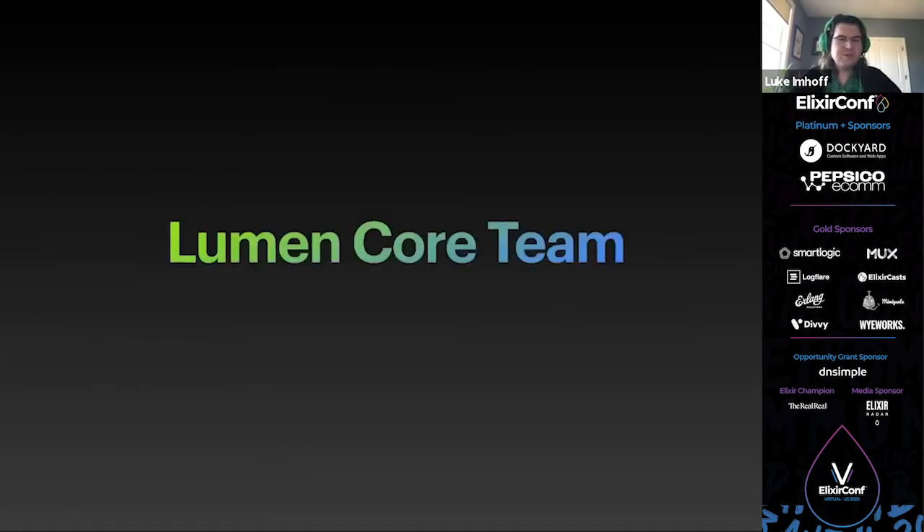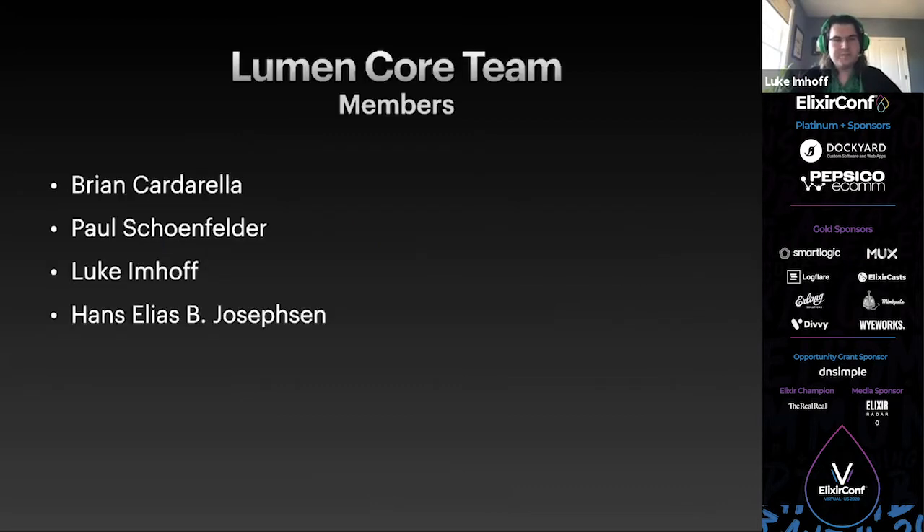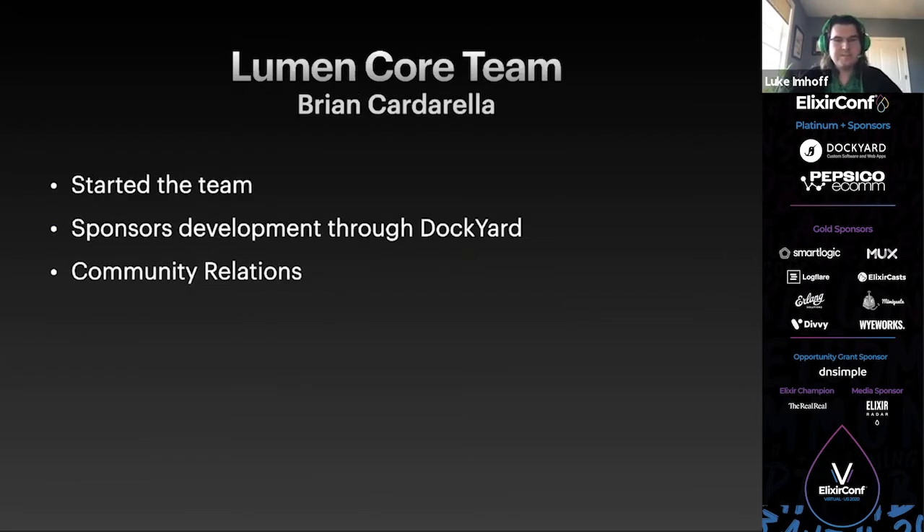Lumen is produced by a core team and community volunteers. The Lumen core team is made up of Brian Carterella, Paul Schoenfelder, myself, and Hans Josephson. Brian Carterella started the team and sponsors it through Dockyard. He's in charge of marketing and community relations, has the overall vision for the project, and supports other open source efforts in Elixir such as Phoenix.